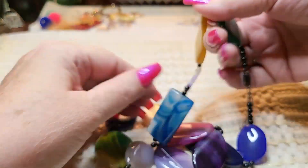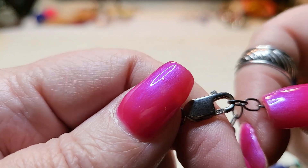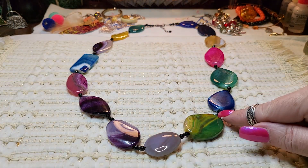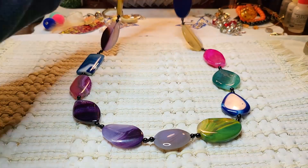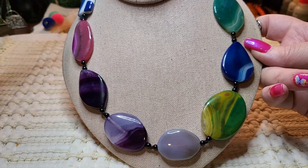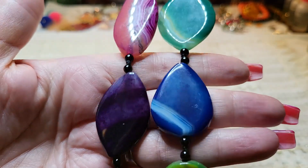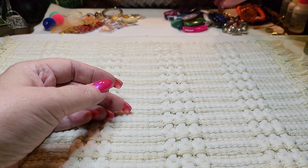Look at this — this is an agate necklace! Lobster claw clasp, 925 — I can see it from here. Oh, this is beautiful! These feel like butter, so soft and cold. So pretty, and they have little black beads in between that are probably onyx. This is beautiful — someone did a great job on this one. I'm just going to put it on so you can see it closer. Oh, that's so pretty. I love that pink one, look at the purple, look at this green one — that is cool!